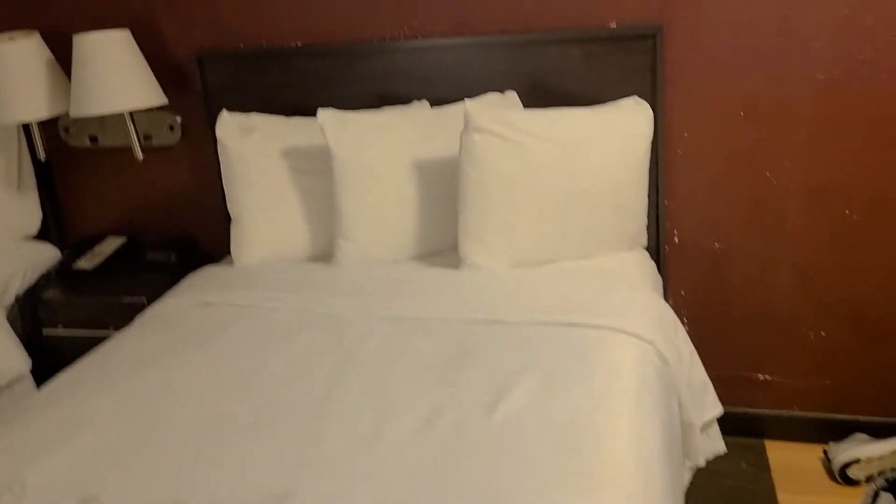Let's go ahead and test one of them out — yeah, pretty comfy in here. Pillows are fine too.